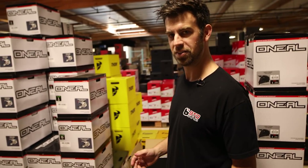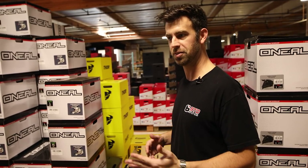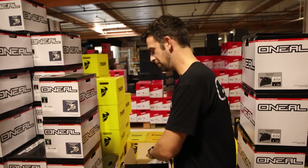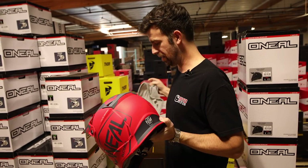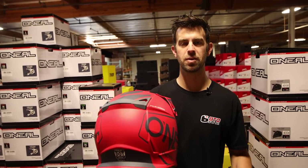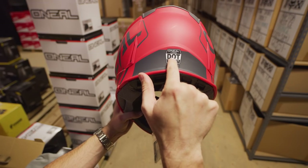The next helmet on the list is the O'Neal 5 Series helmet. They make a lot of different graphics and colors. They retail for $139.95, and we're selling them for 10% off on the website right now, which makes them $125.99. The O'Neal 5 Series helmets offer a lot of protection — they pass both ECE and DOT safety ratings.